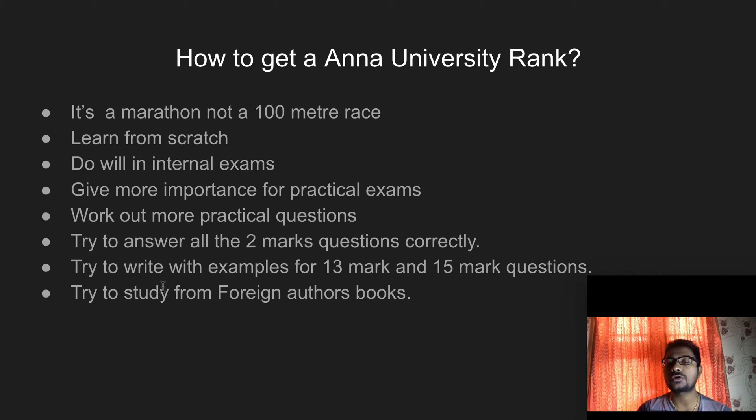Try to study from the recommended books, referred to as foreign authors' books. These books are not necessarily written only by foreigners — they can be written by Indians or even your college staff. 'Foreign authors' is a phrase used by Anna University for recommending books. For each subject, Anna University recommends certain books, and the examination questions are also taken from those books. If you study from those books, you get more exposure to the subject and can easily write answers to any question.